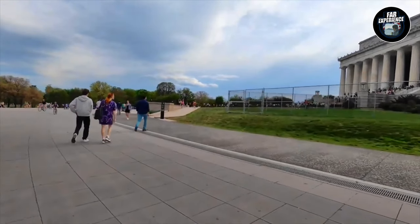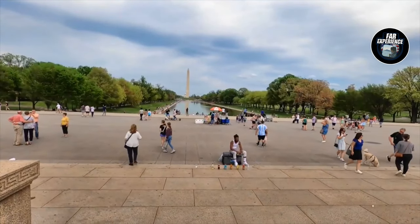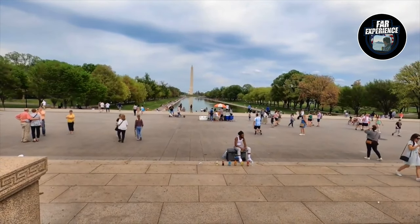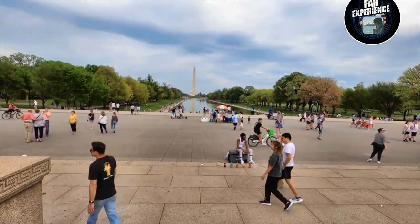Here we are at the Lincoln Memorial. This place has a heavy tourist footfall, so make sure you have ample time in hand when you come here, especially for parking, because parking is going to be a nightmare around the area.